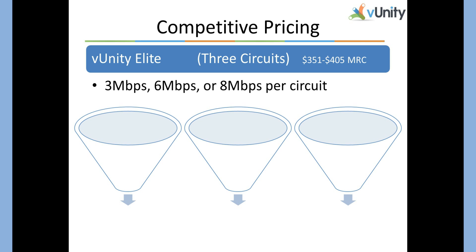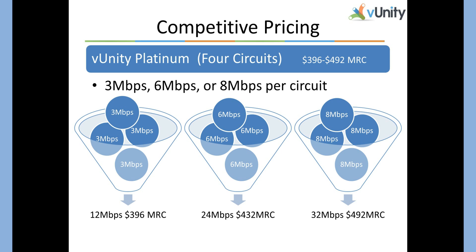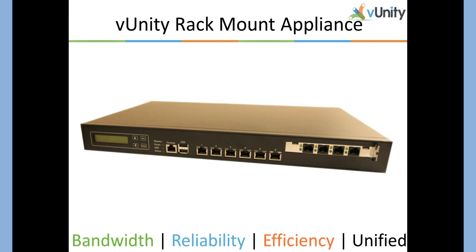VUnity Elite gives us a lot more to work with because we're using three circuits. Three threes are nine, three sixes are eighteen, and three eights are twenty-four megs. Six-meg circuits are typically six by 768, and eight-meg circuits are eight by one. In VUnity Elite at eight megs a circuit, three eight-meg circuits would provide twenty-four by three megabits for $405 a month. We also offer VUnity Platinum, which is four circuits. Your options are twelve, twenty-four, and thirty-two megs.